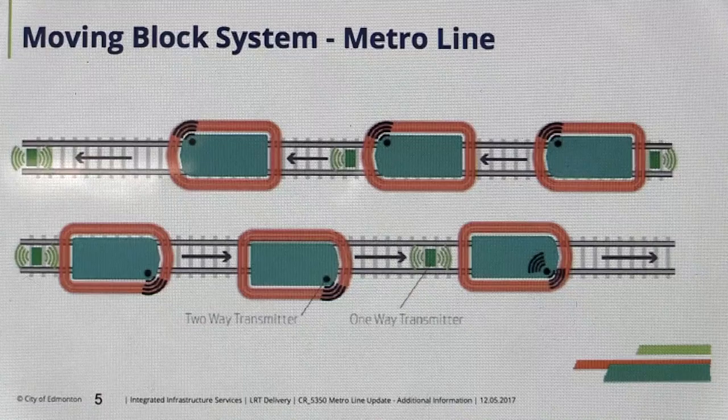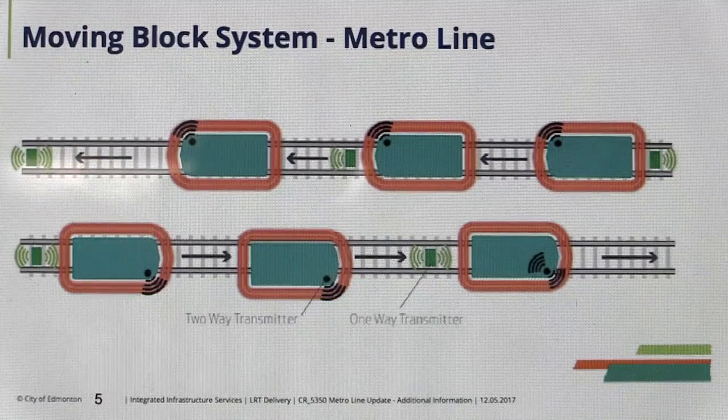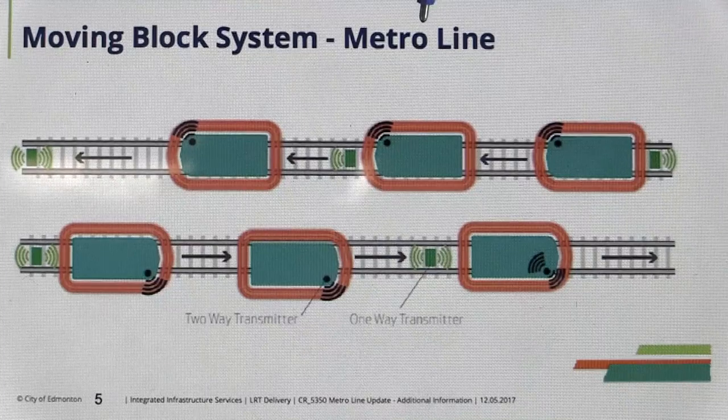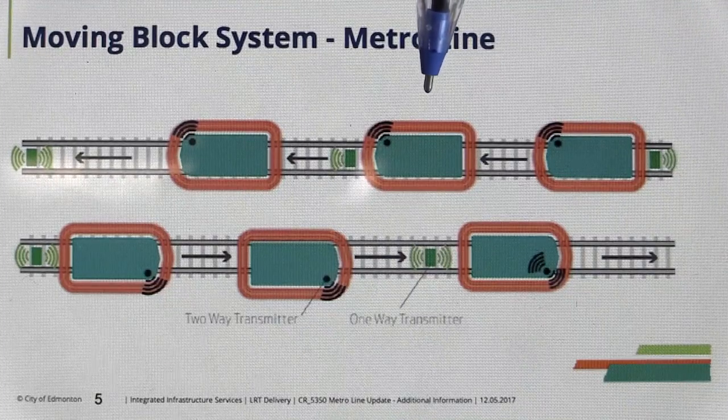Each train uses a radio signal to tell a computer exactly where it is. Once this is working properly, it means the Metro line can slip in between the trains on the existing Capital Line.